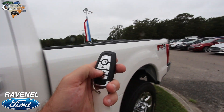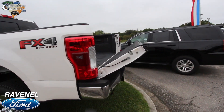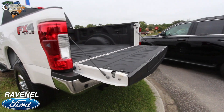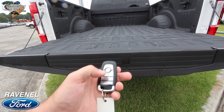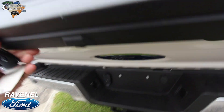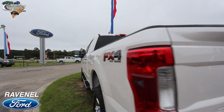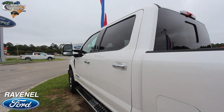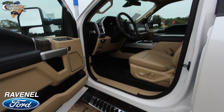Here's our smart key — it does have remote start. Check this out: just hit the button and the power tailgate drops right down. It does not lift back up automatically, so you'll need to grab it and push it back up, but it does drop down for you, which is pretty cool.